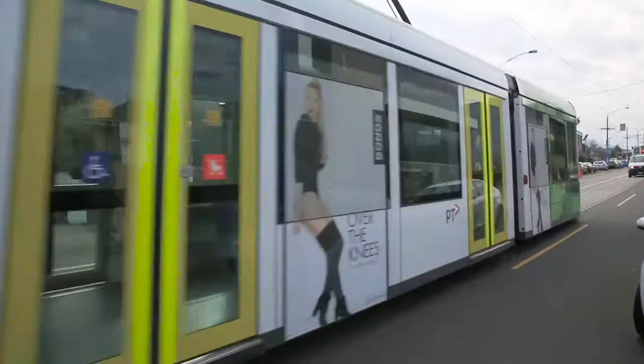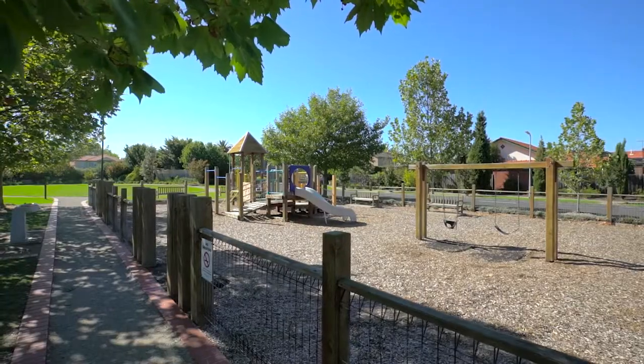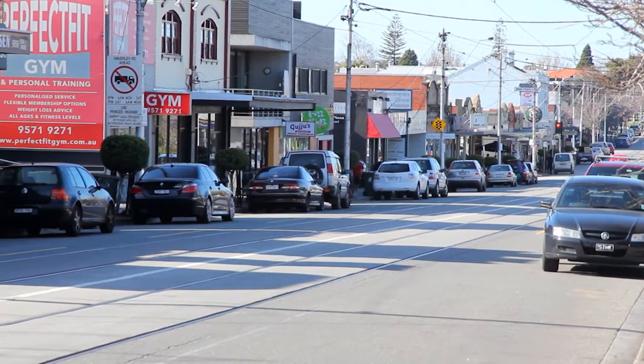The area offers fantastic public transport, close to leading schools and parks. Locally there are Waverley Road cafes, bakeries and other services, with Chadstone only 10 minutes drive away.